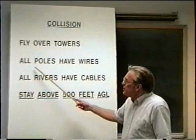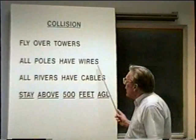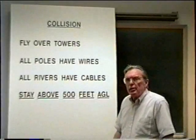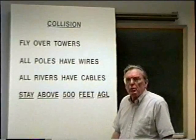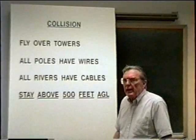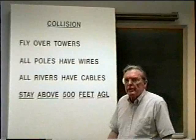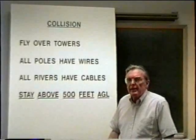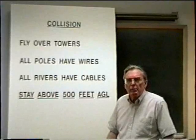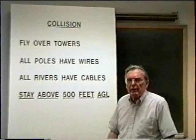A good rule to follow is: all poles have wires. When making an approach into an area, don't try to decide whether a pole does or does not have wires coming from it. Just automatically conclude that all poles have wires, and that there will be wires coming from that pole — either horizontally to another pole, or perhaps from that pole down to the ground.